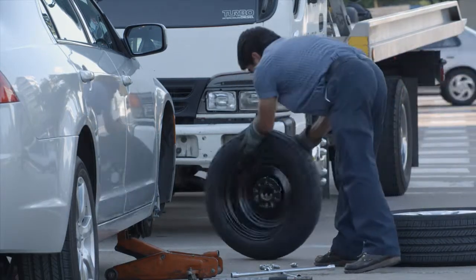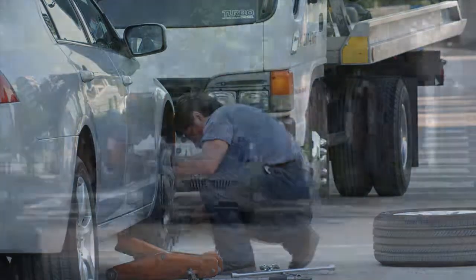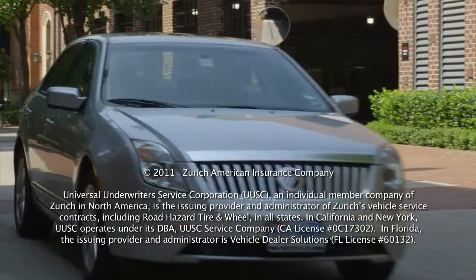Anywhere you go — from a grocery store parking lot to driving down a busy highway — you'll have the peace of mind that comes with having the security of road hazard tire and wheel protection.